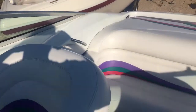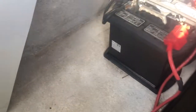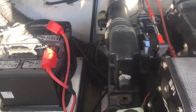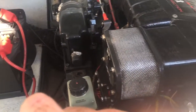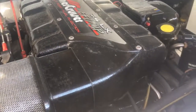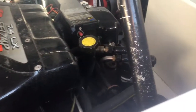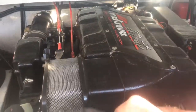There she is. We've got dual batteries with a switch. It's only got 301 original hours. I said in the first part of the video it's got a 7.4 — this is a complete bonus — it's actually a 7.4 MPI. So that's a huge selling feature. Fuel injected. Thank you for looking.